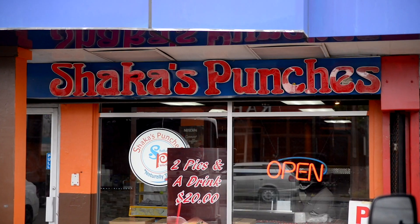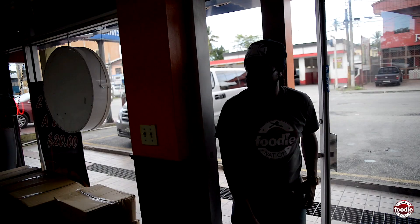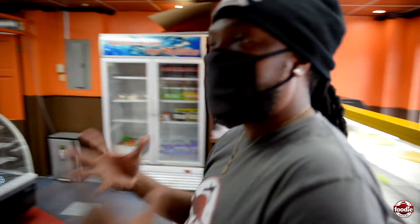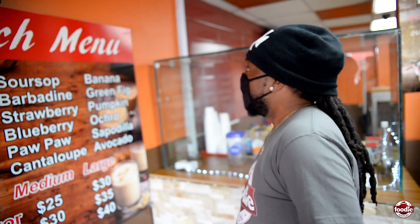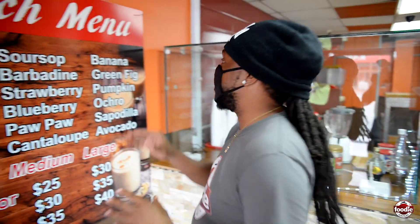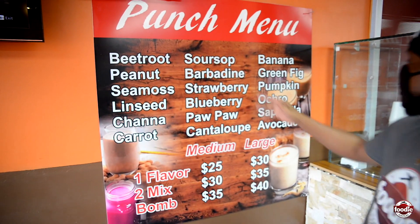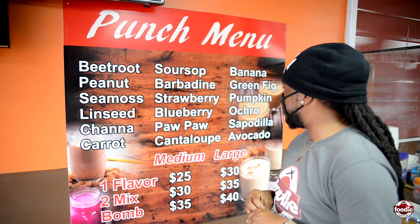Shaka. All right, so normally when you come to a punch place, they have the little cards on the side of the road, and that is good. But Shaka's doing it serious. We have the punch menu — peanuts, sea moss, linseed, shallot, carrot — all the traditional flavors. Babadine, strawberry, and some new ones: blueberry, papaya, frangipane, banana. They have every single thing. But today, let's go with something traditional. I have not had a Babadine punch in a while. It's Foodie Finds — let's see what's going on.